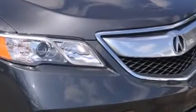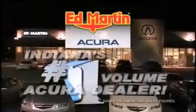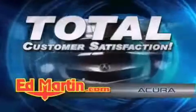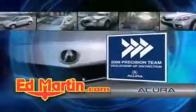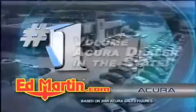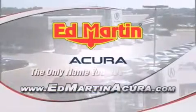Contact us today and schedule your opportunity to see this automobile in person. Ed Martin Acura is Indiana's number one volume Acura dealer for a reason — total customer satisfaction. We are Indiana's only Acura Precision Team winner, number one in customer satisfaction, number one in sales volume. Log on to EdMartinAcura.com today. The only name you need to know.